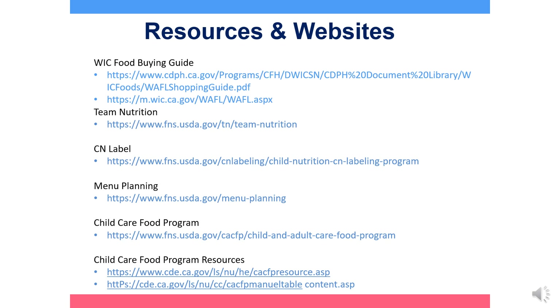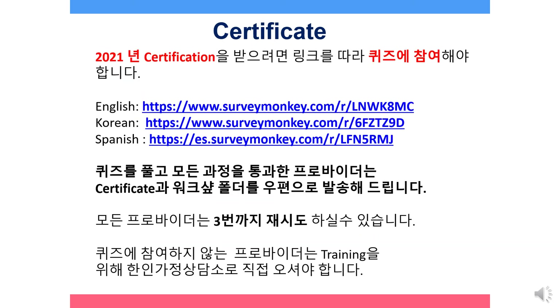Here are some resources and websites. To obtain your 2021 Annual Training Certificate, follow the link to take the quiz. All providers that have taken the quiz and passed will have a certificate and workshop folder mailed to the provider's home. All providers will have three attempts to pass. Providers that fail to take the quiz will need to come to the Korean American Family Services Office for training.